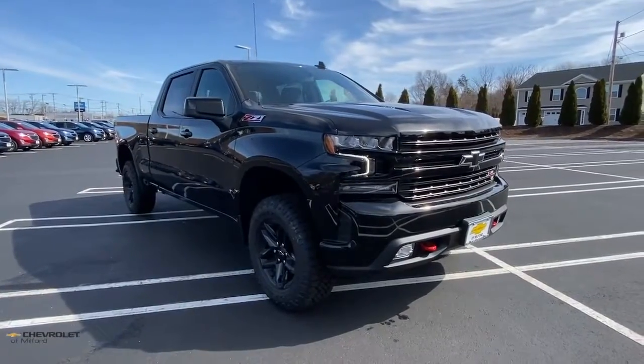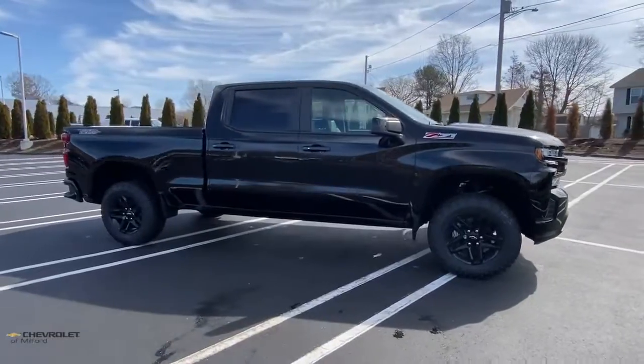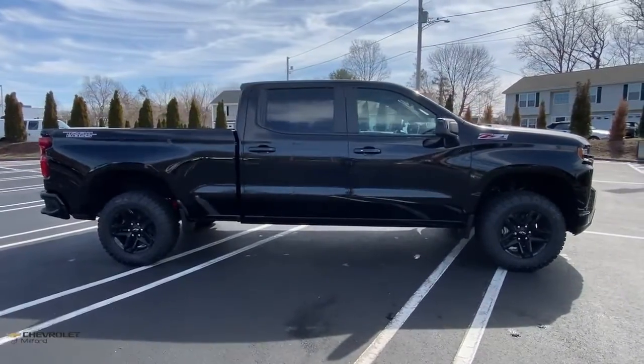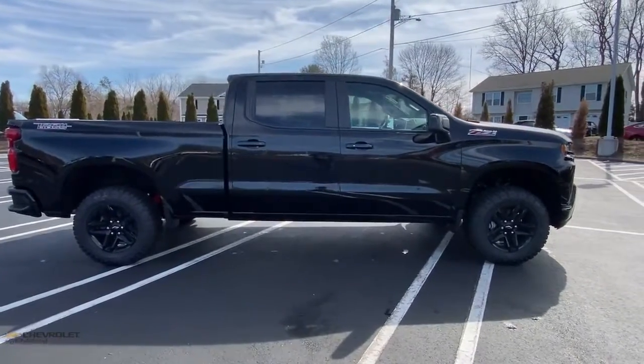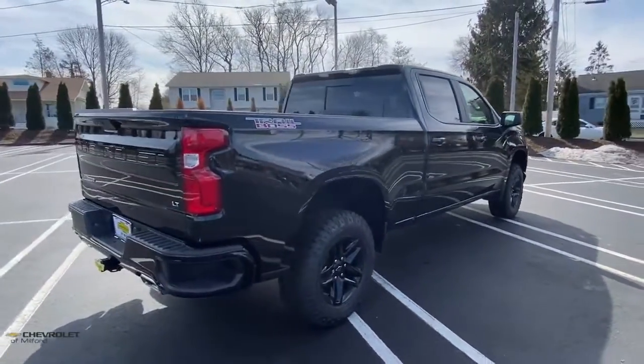Picture yourself in the 2021 Chevrolet Silverado 1500. The Chevrolet Silverado 1500, the full-size pickup that's strong, quiet and dependable, with the latest technology to keep you connected while you get the job done.